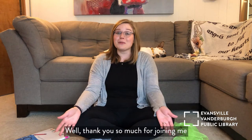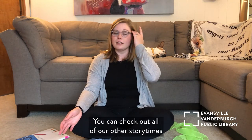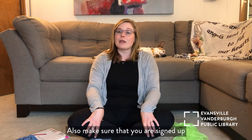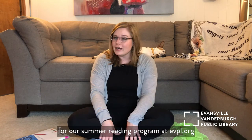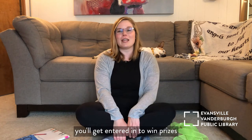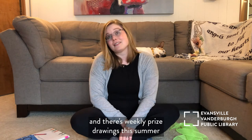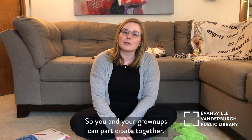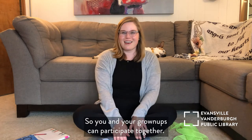Thank you so much for joining me for another Family Storytime. You can check out all of our other Storytimes on Facebook and YouTube at EVP Library. Also make sure that you are signed up for our summer reading program at evpl.org. You'll get entered in to win prizes — there are weekly prize drawings this summer and all ages can participate, so you and your grownups can participate together.